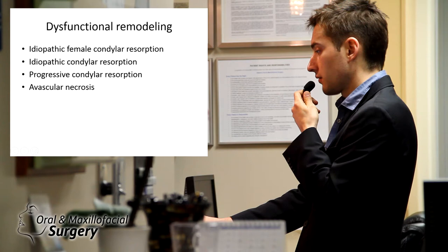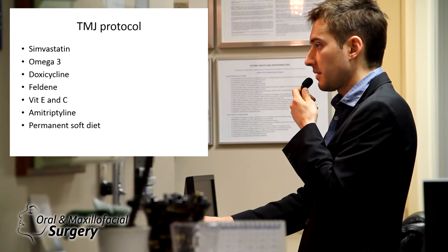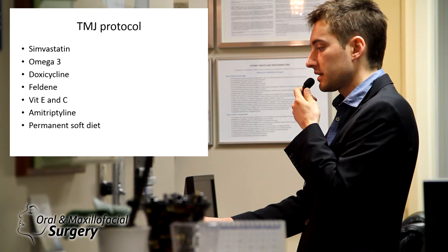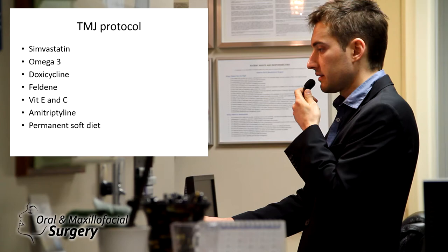Our TMJ protocol — and this is just a small number of things we do preoperatively, starting about a year to six months out — we medicate those patients. We medicate the condyles with simvastatin, omega-3, doxycycline. Sometimes we put them on anti-inflammatory Feldene, vitamin E/C, and anticonvulsants, amitriptyline, and sometimes a permanent soft diet. They get splint therapy of some sort and botox injections.